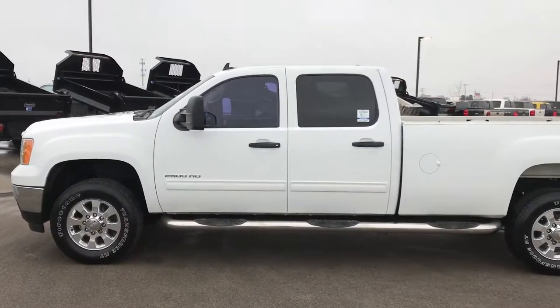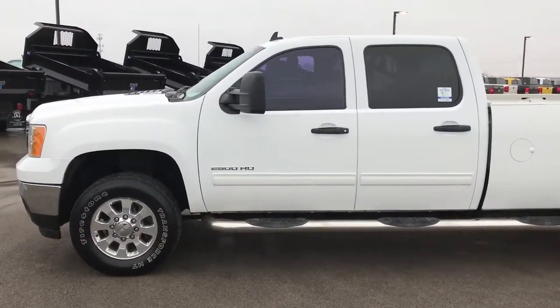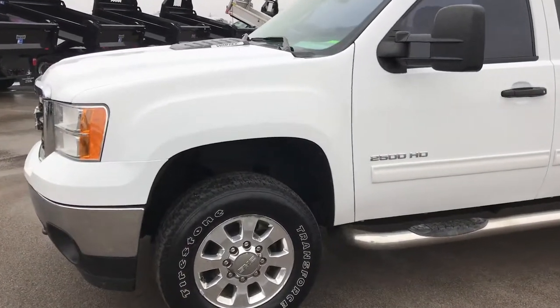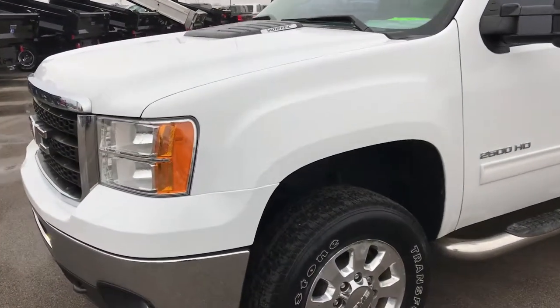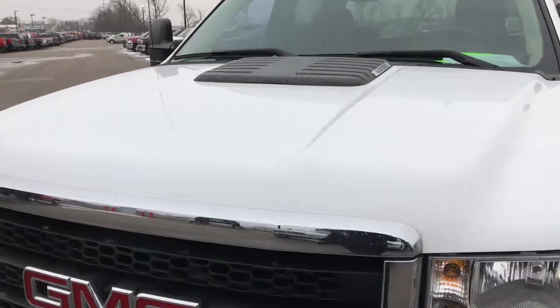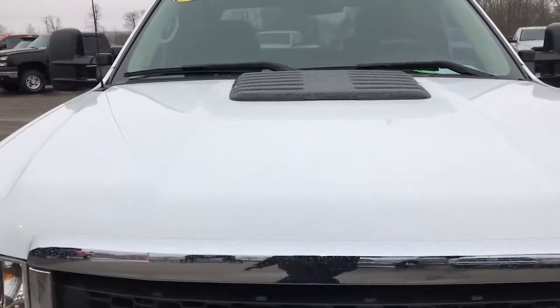This is stock number 9381. We are here at Summit Automotive in Fond du Lac, Wisconsin, your new and used heavy duty truck headquarters. Today we are checking out this super clean 2011 GMC Sierra 2500 Crew Cab Long Box.